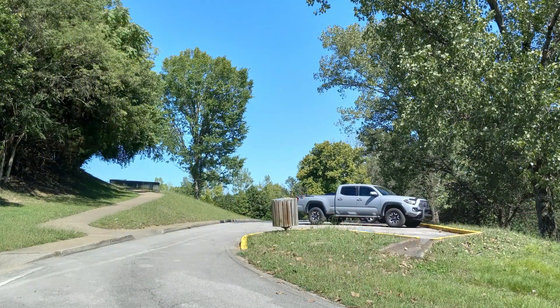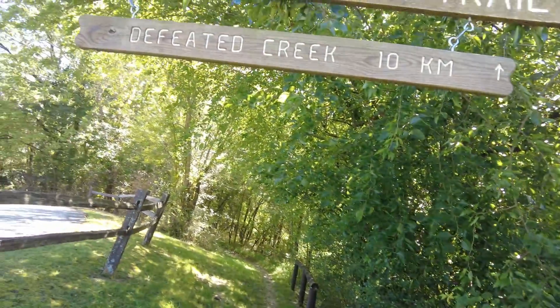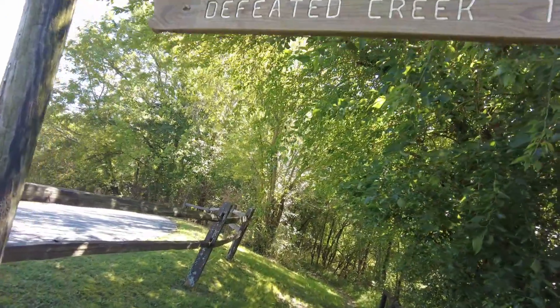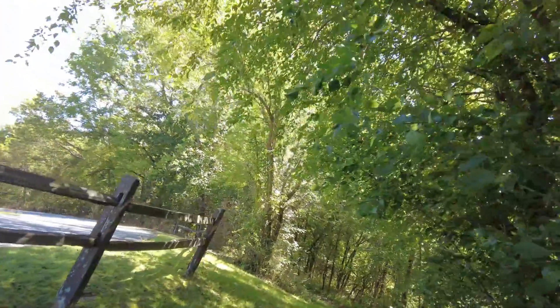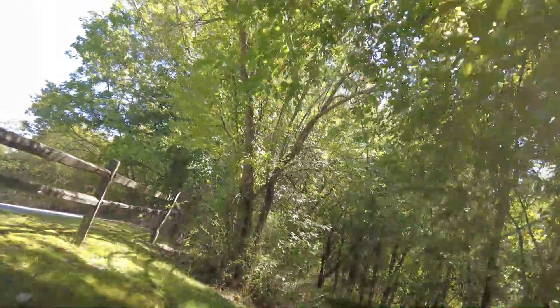It's called the Bear Waller Gap Trail, Tater Knob Outlook — gotta love the name. There's almost 11 miles of hiking here going in and out, and up the hill there is a really nice overlook you can visit before starting the trail to get a nice view of the entire area including Cordell Hull Lake. There's great parking here and even flush toilet restrooms at the trailhead. The trailhead itself is beautiful, lush and green — we're still not into cold weather so the leaves aren't turning yet.